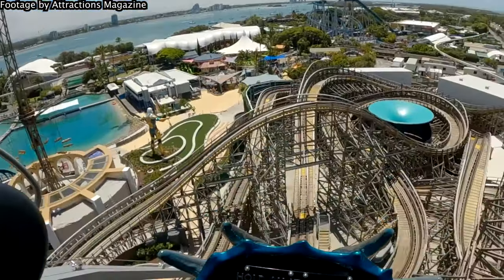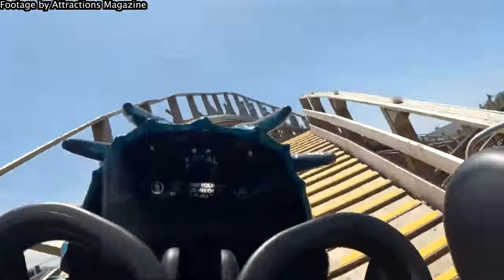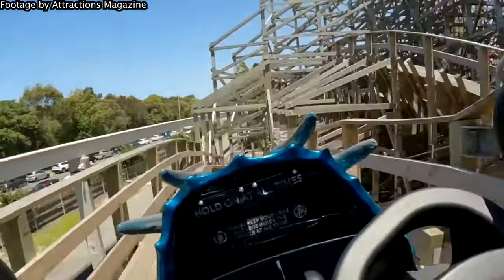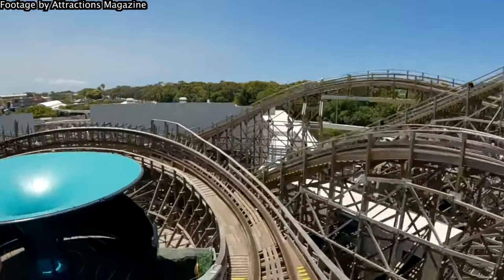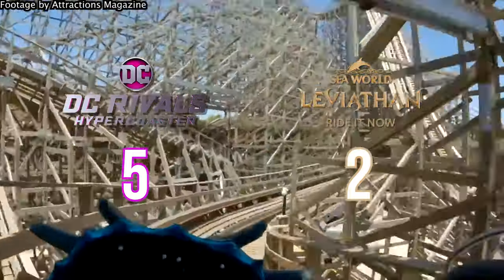Leviathan, meanwhile, is just absolutely non-stop. This ride doesn't feel like it slows down once from drop to brakes — it hurtles through the layout, absolutely darting from one element to the next. That's this ride's greatest strength, and there's no denying it completely outdoes Rivals in this aspect. There is not a single dead spot on this ride. A point for Leviathan — it is one of the best-paced coasters I've ever ridden.